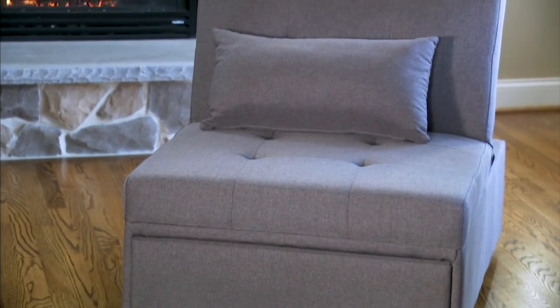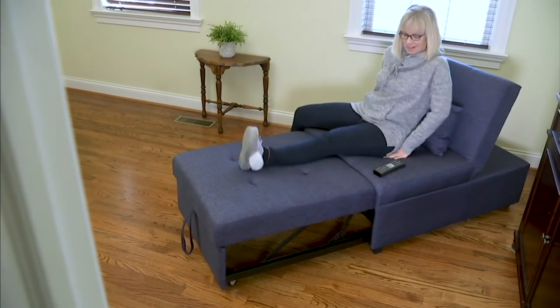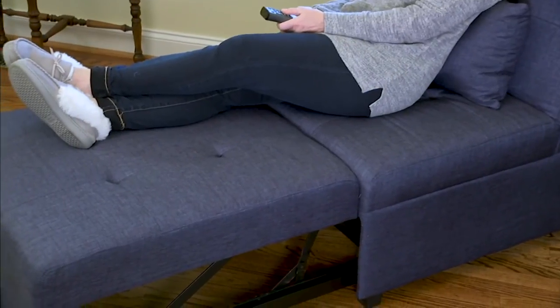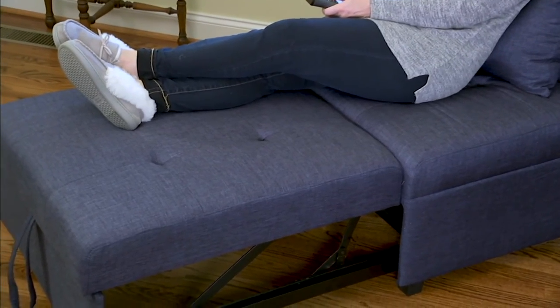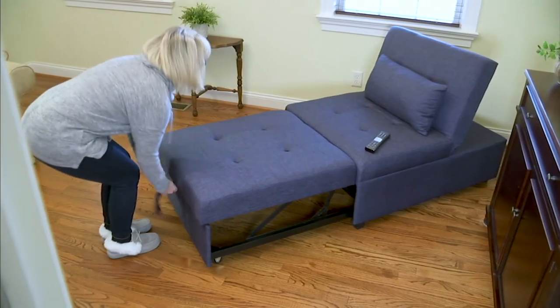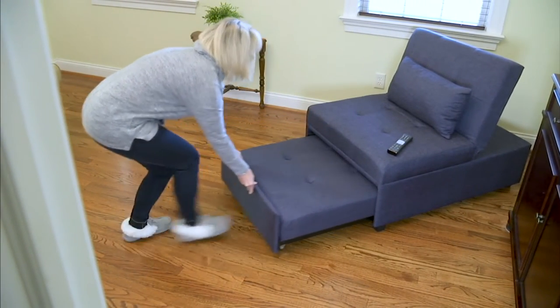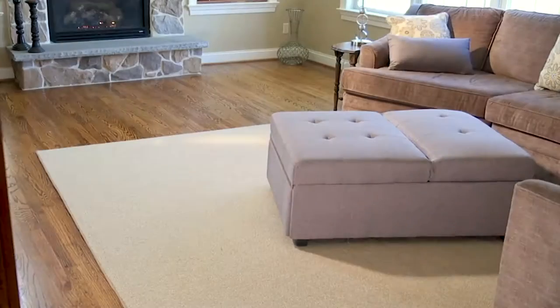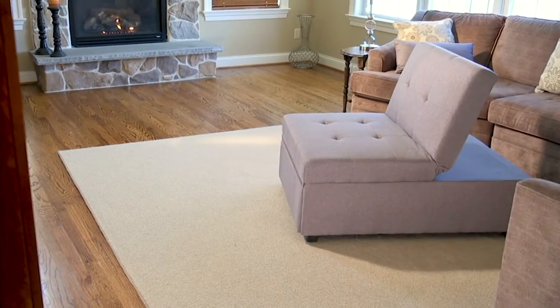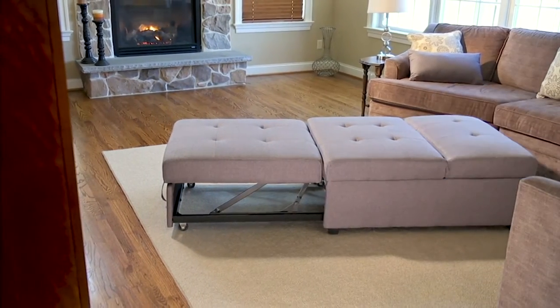You can have it be a chair, but wait till I show you all the things you can do with it. You can have it be a chaise, you can have it be an ottoman, and you can have it be a twin size bed. And when you're done using it that way, here's the beauty — you can just fold it away, glide it away, and get that space back in your room.